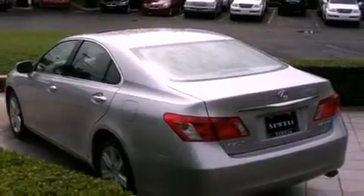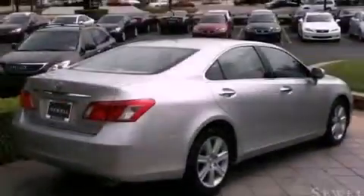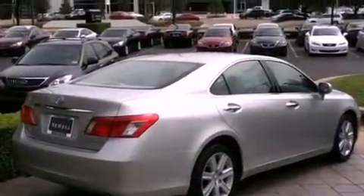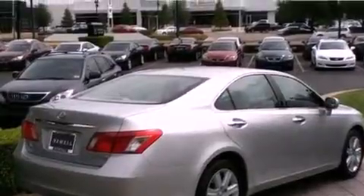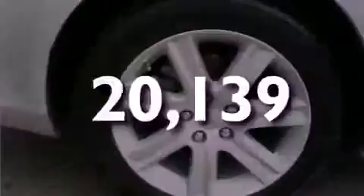Its top features and packages include the Premium Plus Package, a moonroof, cruise control, an MP3 CD changer, leather seats, 17-inch alloy wheels, an engine immobilizer theft deterrent system, a low-tire pressure indicator, air conditioning with automatic climate control, and this vehicle has fewer than 21,000 miles on the odometer.